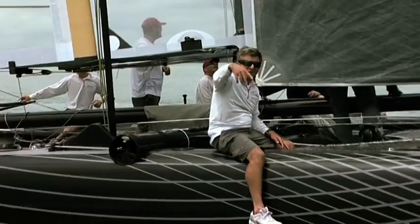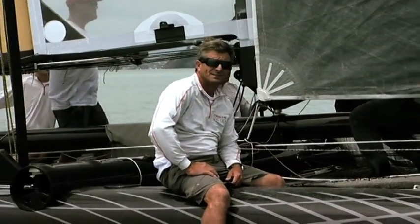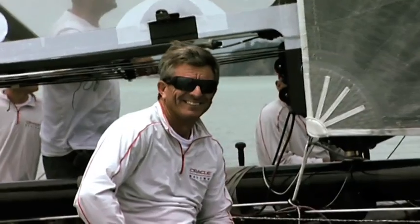Murray got a bit spoiled because he had by far the best day on the water in the history of his boat, which is very short. So he was a bit missing the big action on the helm I think. But he'll get around to it.